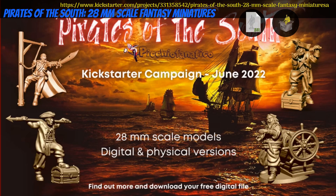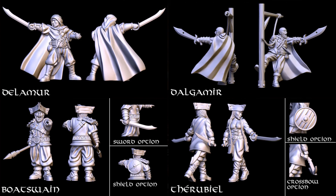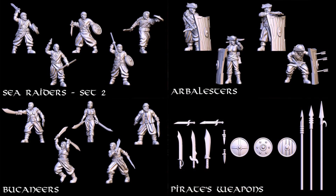Pirates of the South, Printable and pre-printed minis by Piccio Fanatico of Italy — their 2nd Kickstarter campaign. This set includes 7 characters and 4 squads of pirates. Digitally you can get a half set, the whole set, or a commercial license. There are several physical tiers to choose from. This campaign ends on July 3rd, with rewards expected by November.